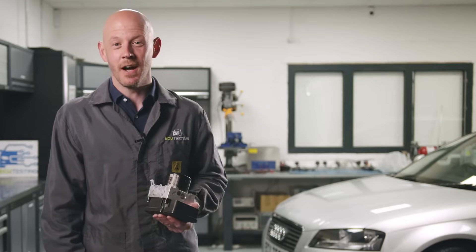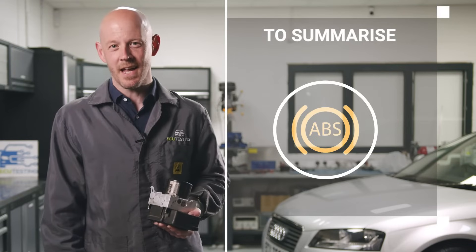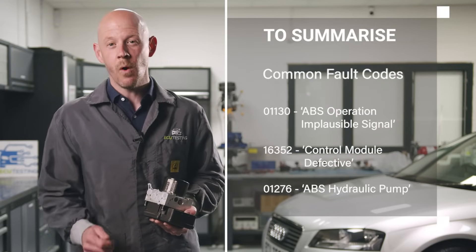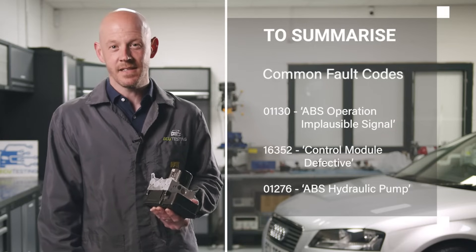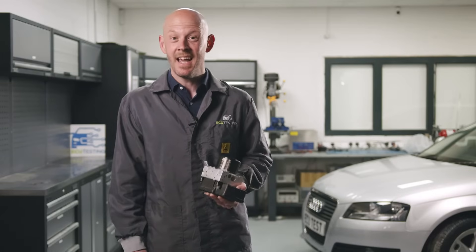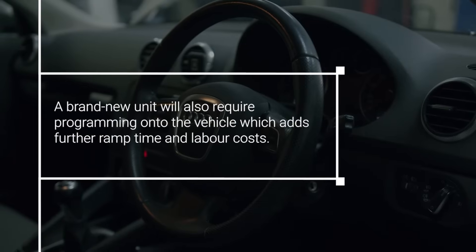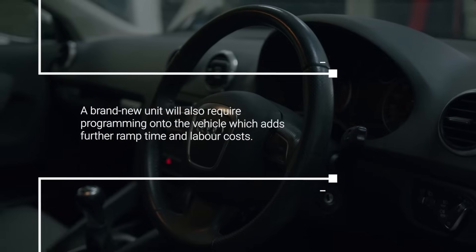To summarise, if you're experiencing symptoms which include the illumination of the ABS light or complete failure of the ABS assistance with present fault codes 01130, 16352 and 01276, this is often an indication that your ABS pump has failed. A brand new ABS pump from the dealer is very expensive and only comes with a two-year warranty.